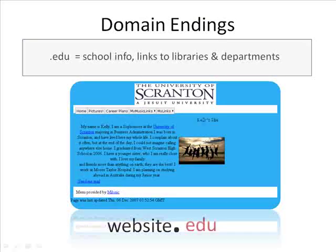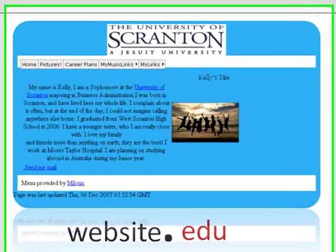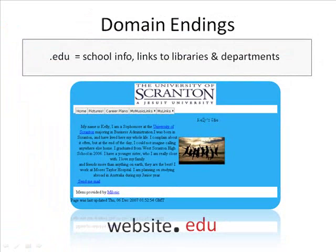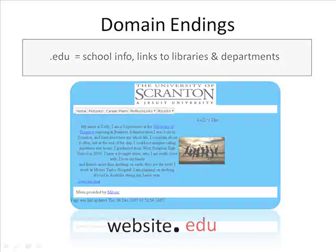.edu are educational sites such as universities and public schools. Be careful when you're on these sites, as many colleges and universities provide free web pages for their students. You wouldn't want to be citing a freshman college student's website about cancer, would you? But you can find lots of credible information on these sites from faculty and researchers.